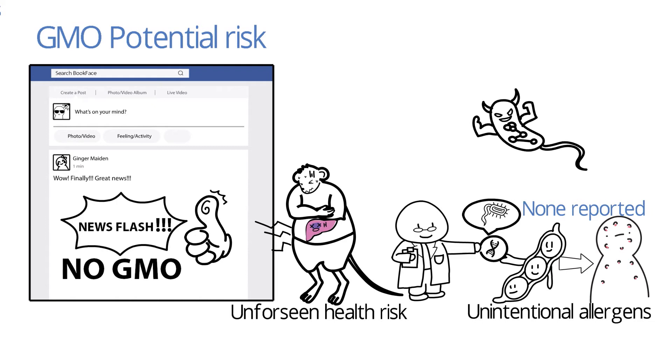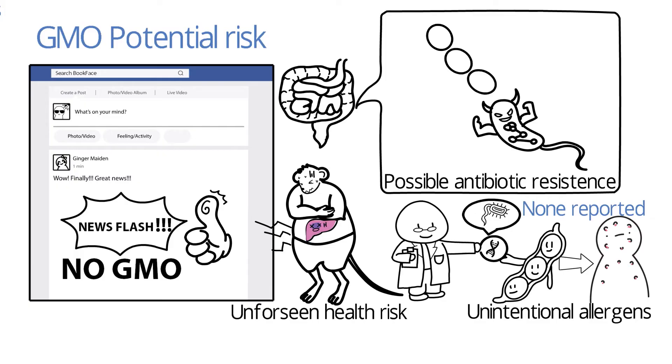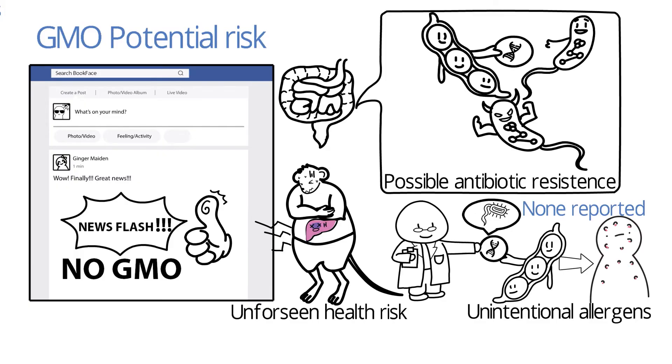Also, GMO may result in the development of antibiotic resistance in gastrointestinal microbes, should GMO exhibiting antibiotic resistance transfer these genes to gut microbes. This would make infections harder to treat.